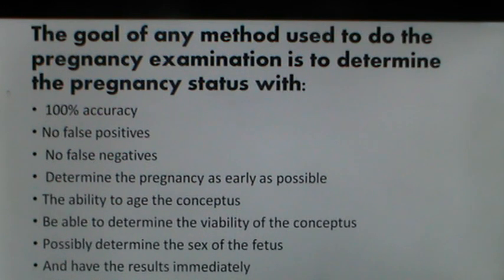Pregnancy examination should determine pregnancy as early as possible, throw light on the age of the conceptus, determine viability of the conceptus, and possibly determine the sex of the fetus. The results must be available immediately, and that is why clinical methods of pregnancy examination are more popular in domestic farm animals.